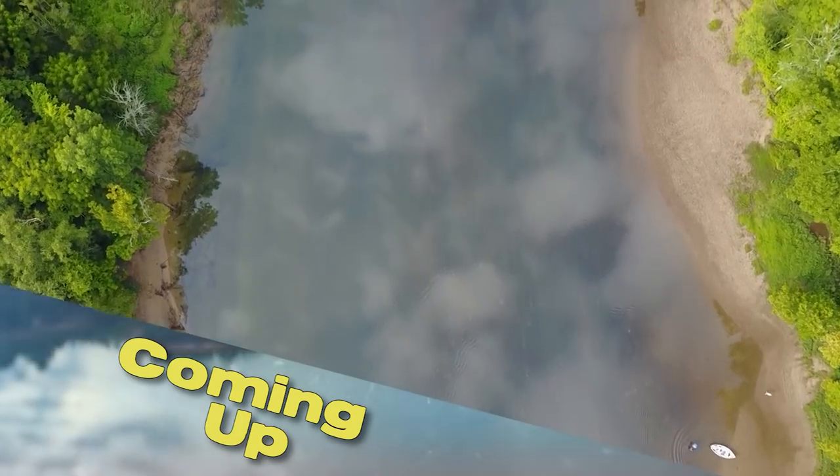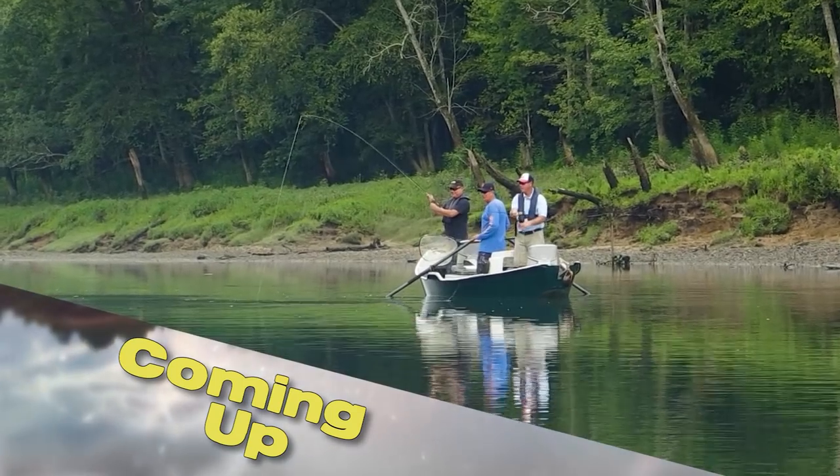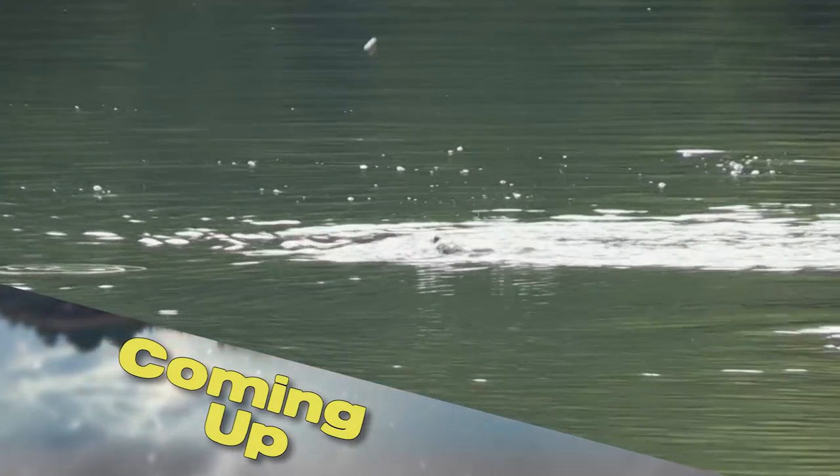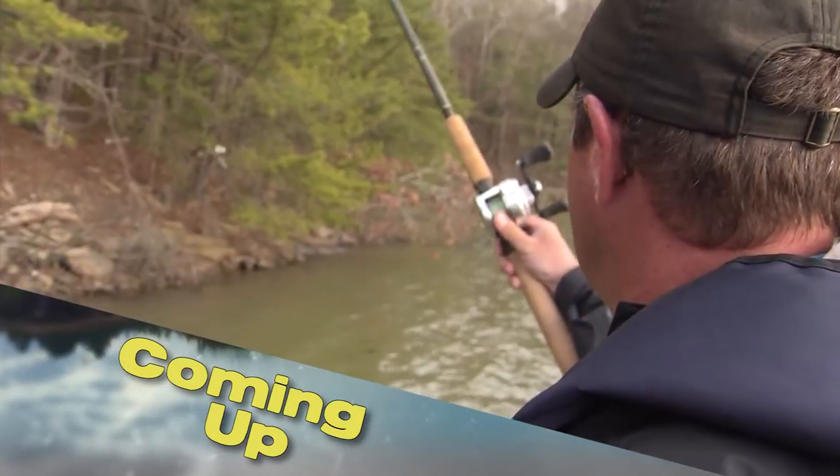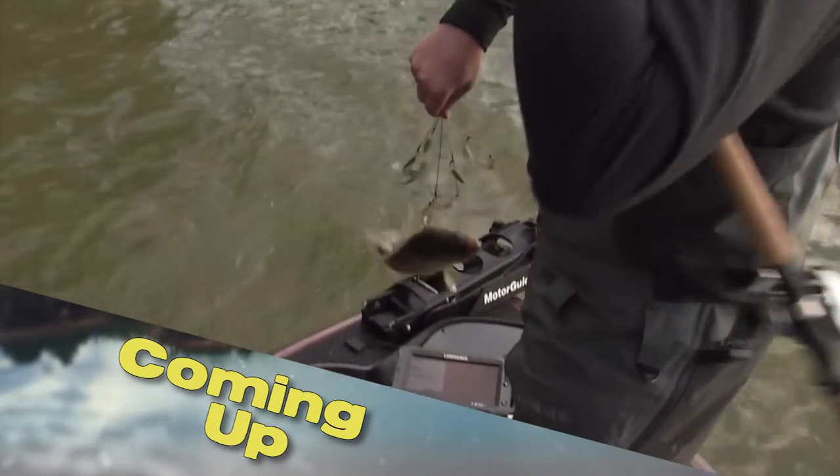Next, Kentucky is home to some amazing rivers and we're floating what might be the best of them. You got a brook trout? Yeah, how about that, baby! Then get your big rod ready — we're throwing the A-Rig at Laurel Lake. It's all next on Kentucky Afield.